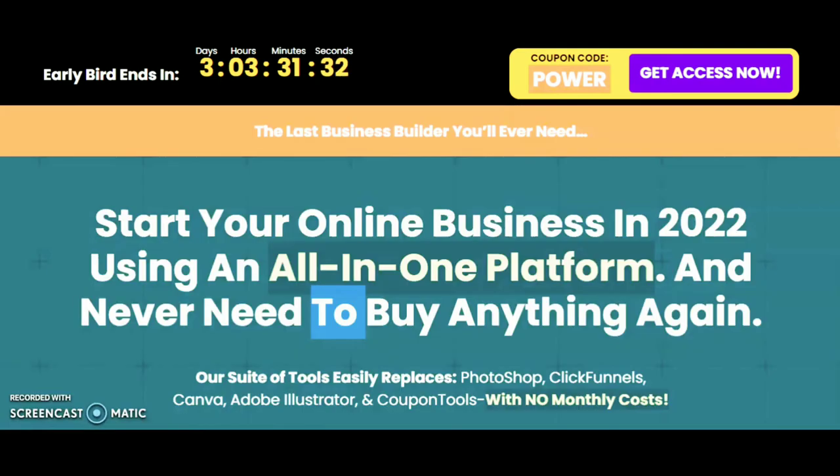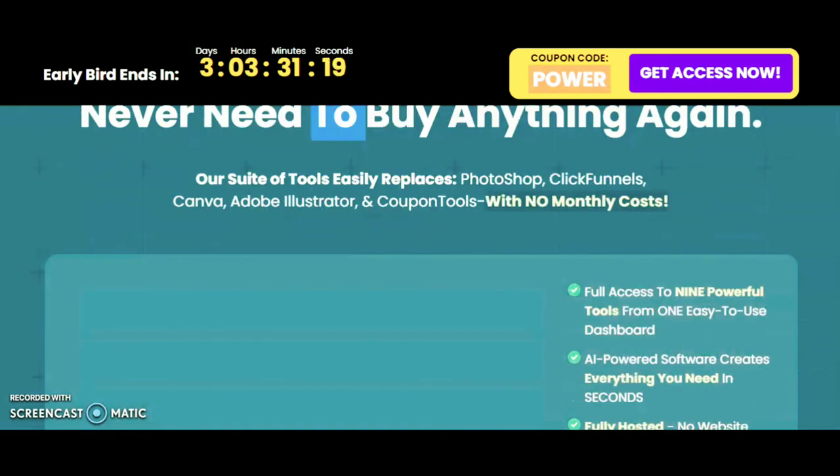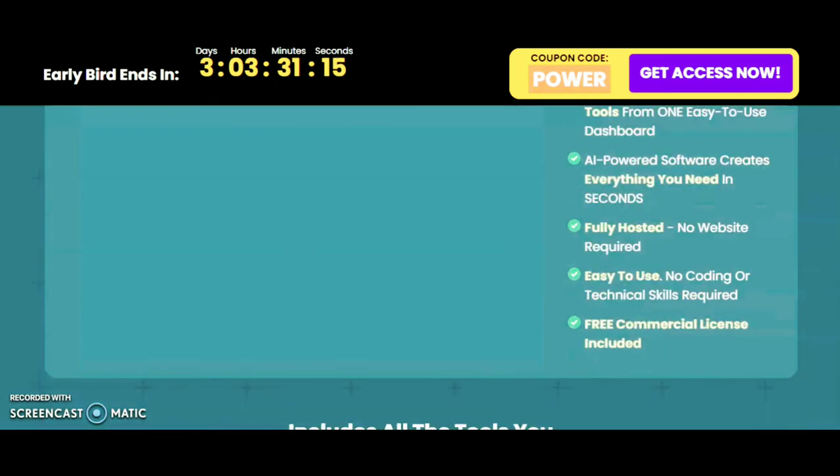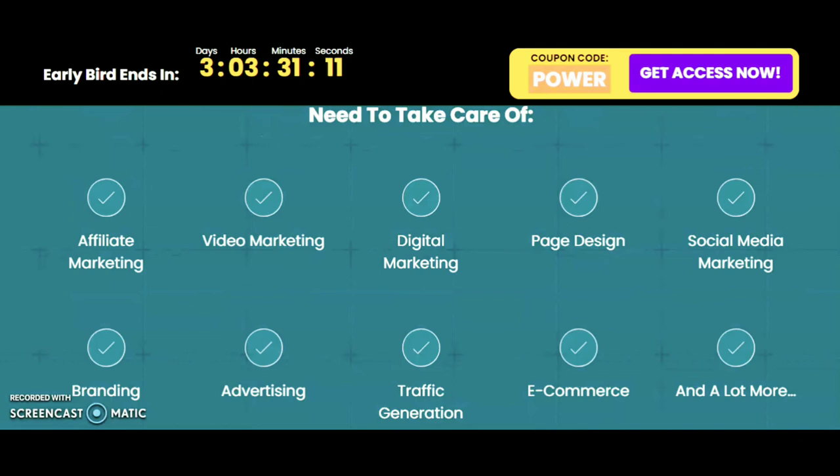Now let's look at the sales page of this product. The headline reads: 'Start your online business in 2022 using an all-in-one platform and never need to buy anything again.' The suite of tools easily replaces Photoshop, ClickFunnels, Canva, Illustrator, and coupon tools with no monthly cost.